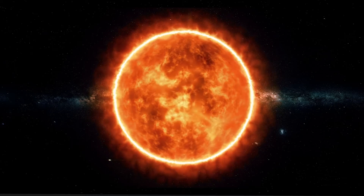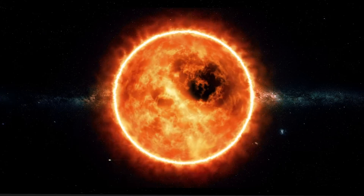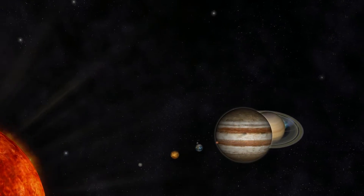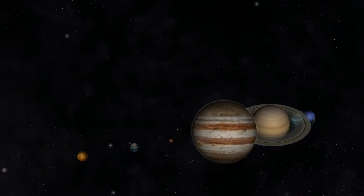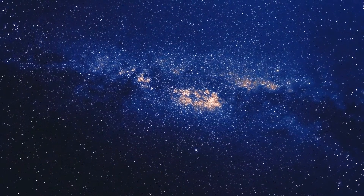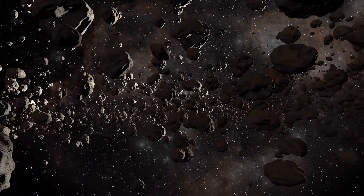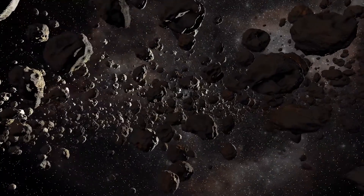Our solar system consists of a central star, the Sun, and the eight planets and their moons that are in orbit around it. But they are not the only objects in our solar system. There's also a variety of other objects that orbit our Sun.